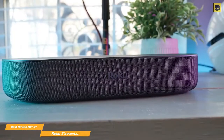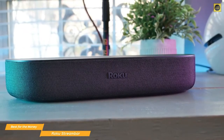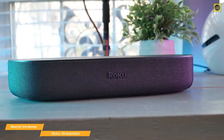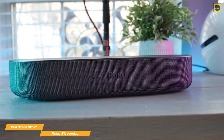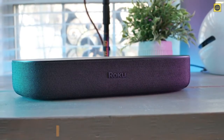If your TV needs a little help with audio, the Roku Stream Bar would be a good choice for you. Not only will you improve the overall sound of your TV, you'll also get added value with a great 4K HDR streamer, a voice remote, and an interface that's very intuitive. It also has room for future expansion by adding the Roku wireless subwoofer at any time you're ready for it.